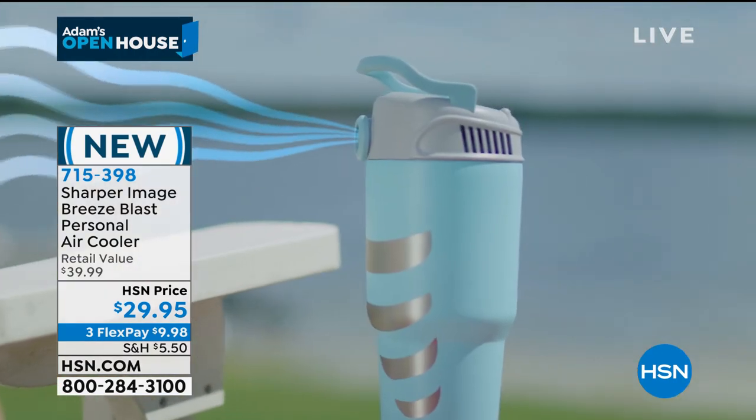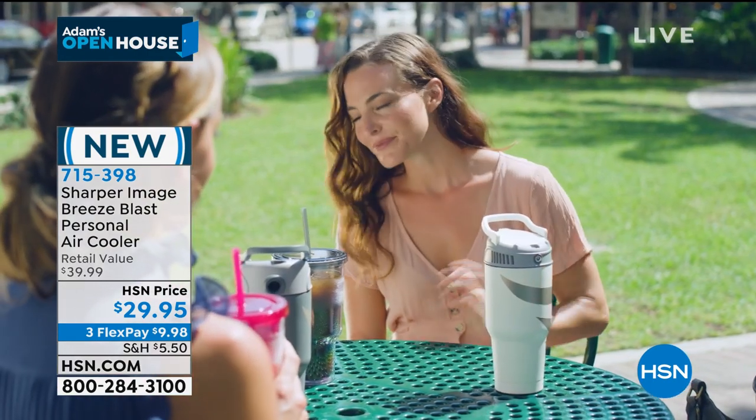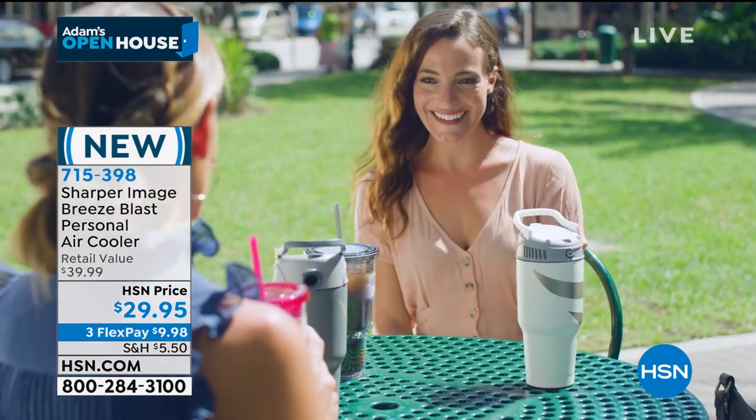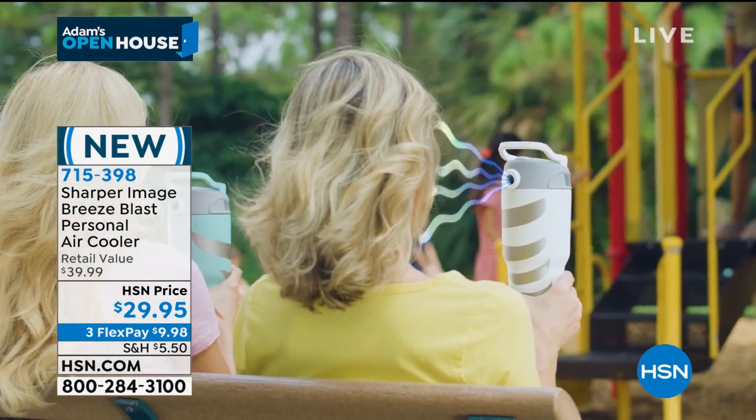It's from Sharper Image. It's their brand new Breeze Blast personal air cooler. For when we're out and about — we might be fishing, we might be camping, we might be watching the kids at sports, we might be at the playground.